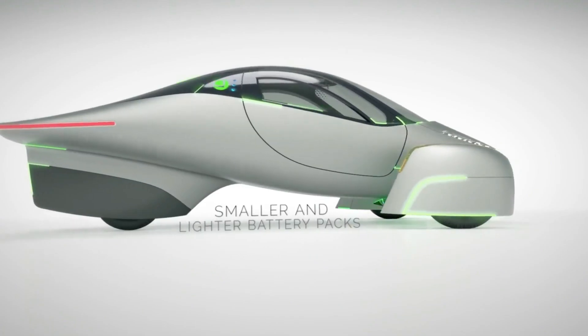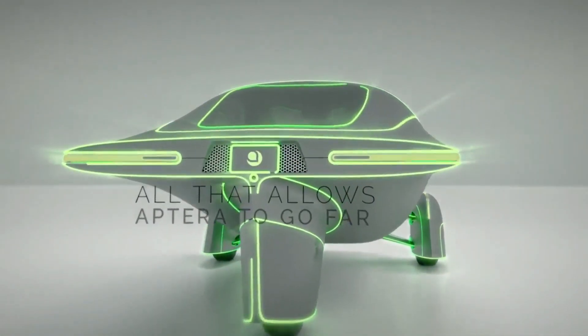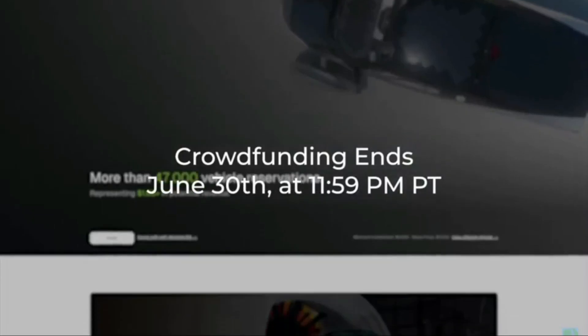Aptera's transition from prototype to mass production is an exciting phase that involves strategic planning, community support, and investor enthusiasm. Their latest crowdfunding campaign has been a significant success, drawing widespread support and providing the necessary funds to complete their factory build-out and begin volume production. This financial backing is critical as Aptera gears up for an initial public offering (IPO) and scales up production to meet the anticipated demand.